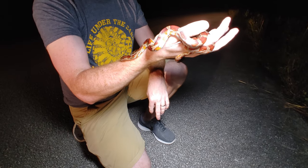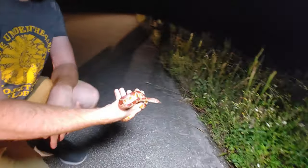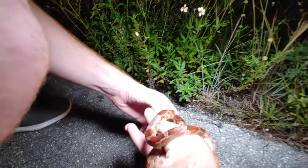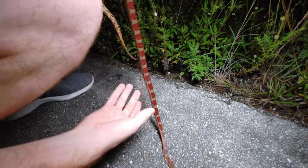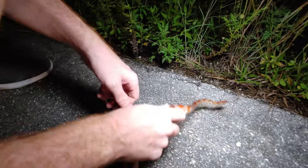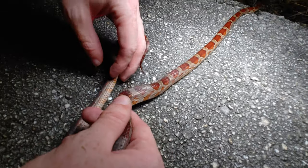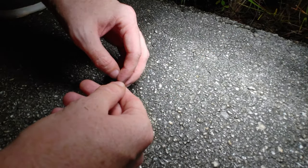Do you think we should let him go? Yep! Let's see him go — get down nice and close. See you later, corn snake. Good job buddy!